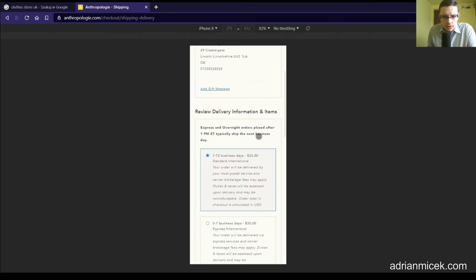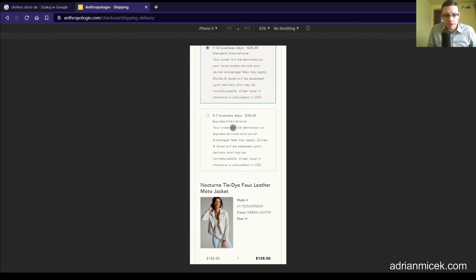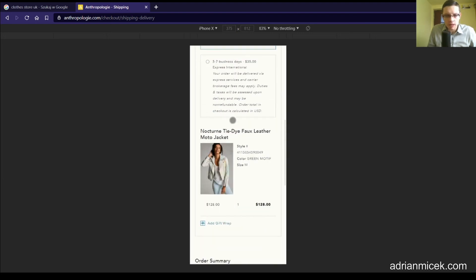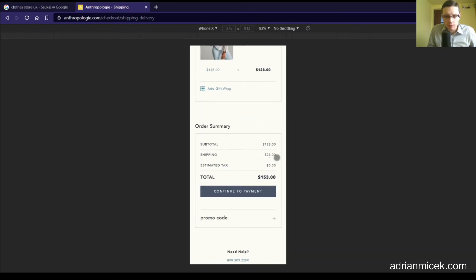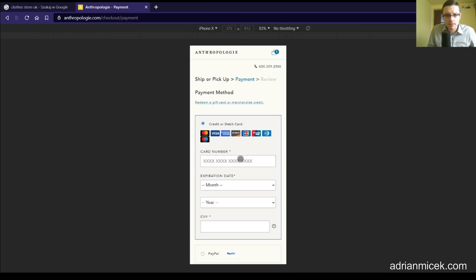In the shipping address review, we have delivery — 7 to 12 business days, $25 — that's fine. Everything is clearly written down and clearly marked. We have a review of our product and an order summary with shipping cost and total — great. So we continue to payment. We can choose credit or debit card, PayPal, or Afterpay.